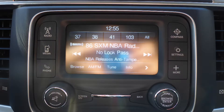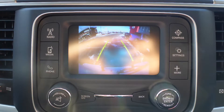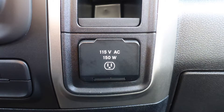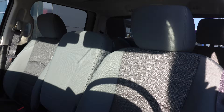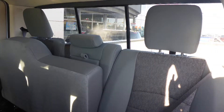Also included is Sirius satellite radio, Uconnect voice command with Bluetooth, a rear backup camera with park assist, an MP3 input jack, a USB port, a 115 volt power outlet, and 6 speakers. Also Jim, the interior features all-cloth seating with premium stitching and rear folding seats.